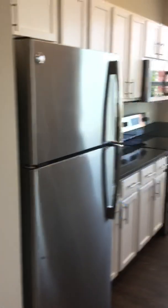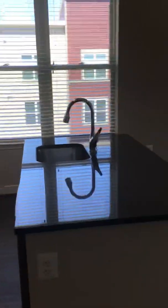You have your full-size washer and dryer right here. And then we come in and you have your beautiful kitchen island.